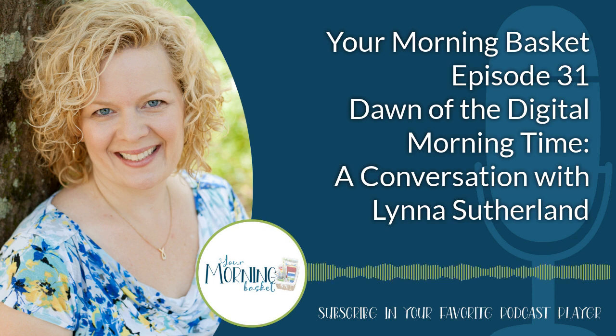And there you have it. For today's basket bonus, we have a list of resources you might want to add to your own morning time to make it a little more digital. These digital morning time resources from Lena will help get you started. You can find those, along with links to all the books and resources we spoke about today, at PamBarnhill.com/YMB31. We'll be back in a couple of weeks with another great morning time topic. Until then, keep seeking truth, goodness, and beauty in your homeschool day.